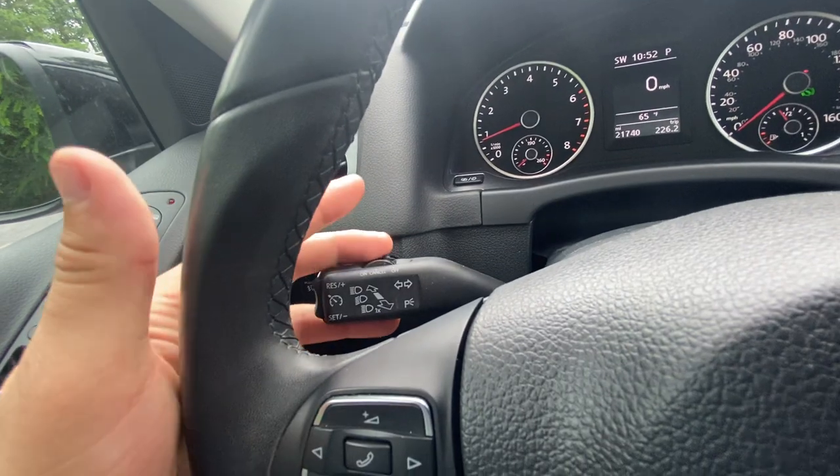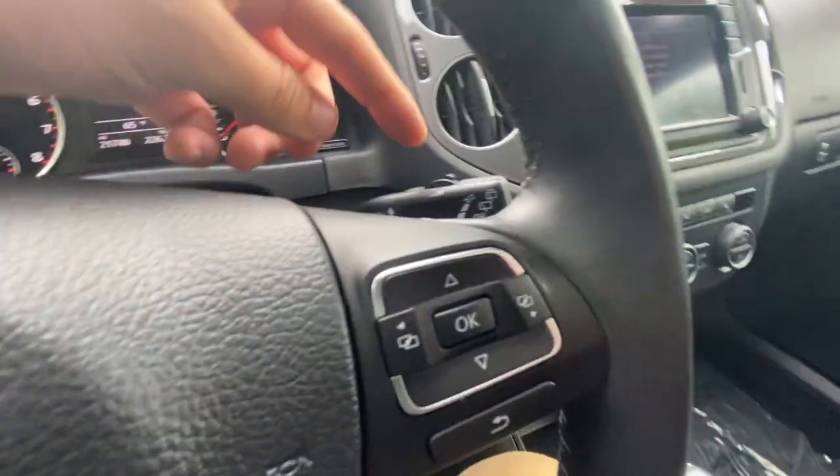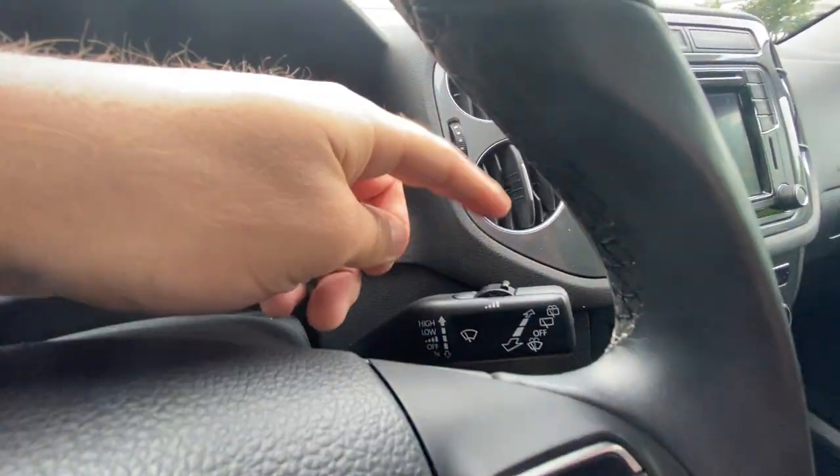You have your high beam control right here, as well as your cruise control settings, and then your wiper control right there. Nice and easy.